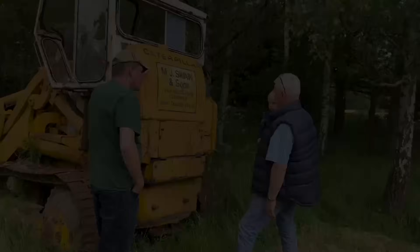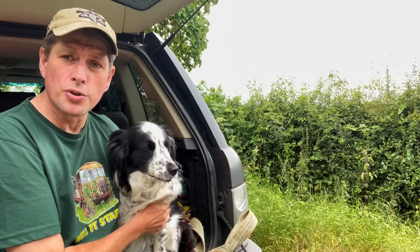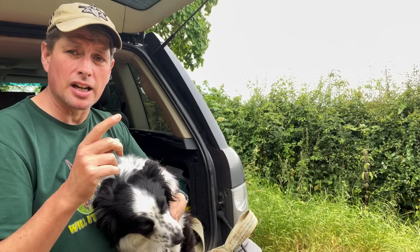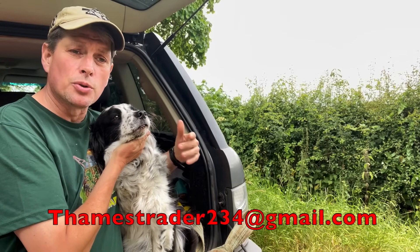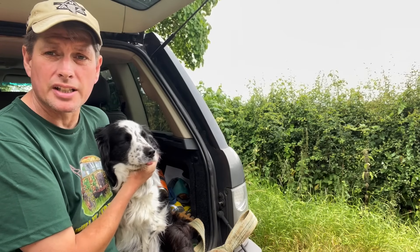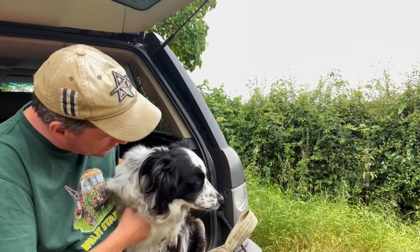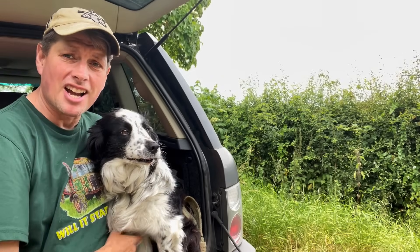What a lovely example of a Thames Trader and an artic - it's a bit unusual. If any of you are genuinely interested in buying it, contact us using the email address in the description box below this video. Leave your name, a contact number and your email, and Michael's people will go through them and get back to anybody that is actually interested. I think we should go get some batteries and jump leads - and lots of ether - because we've got a Cat 951 to get running. Until the next one.